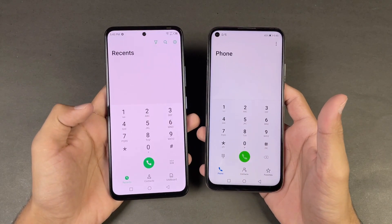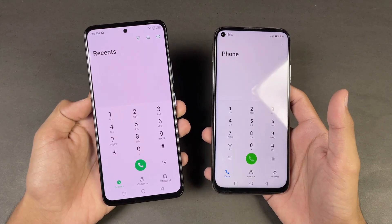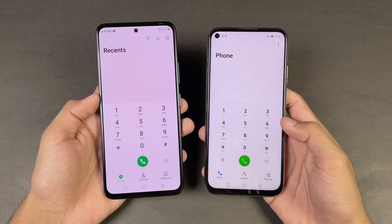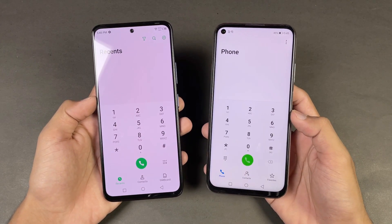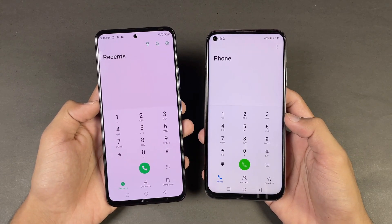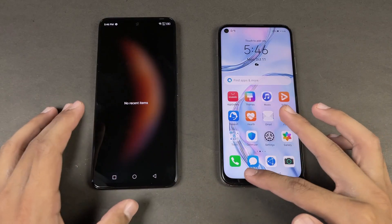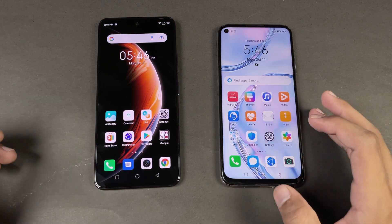Now let's talk about the displays. Both phones have very different displays — we have a 6.67 inch Full HD AMOLED display with 120Hz refresh rate on the Infinix, while on the Huawei Nova 7i we have a 6.4 inch Full HD IPS LCD display with 60Hz refresh rate. Both phones also have a punch hole; the punch hole on the Infinix is centered and smaller compared to the Nova 7i. Everything is closed in the background — no applications are running — and we have the same Wi-Fi network on both phones.